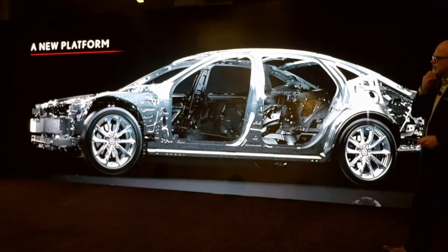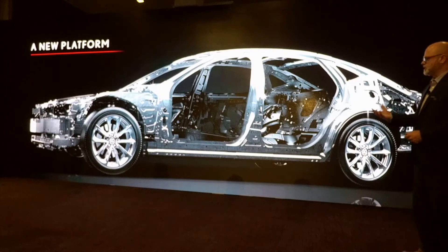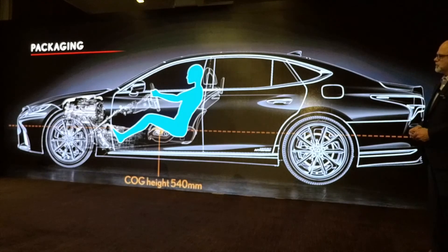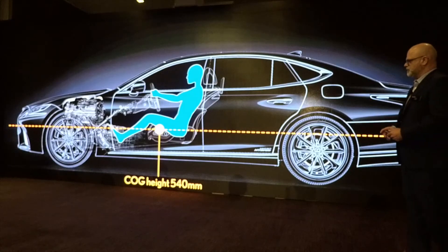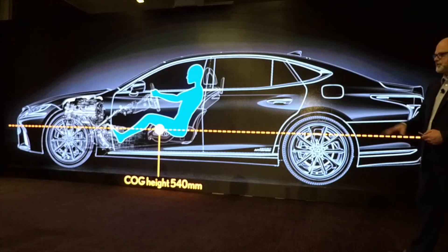Suspension and chassis. The Global Architecture for Luxury platform really allowed a lot to be done from a structural standpoint. Packaging was key — wanting to make sure this low profile brought out the drive attributes everyone was looking for. The center of gravity in this vehicle is relatively low, at 540 millimeters. That's just a little bit higher than our LC, so for the LS to have a center of gravity that close to our coupe is a pretty outstanding accomplishment.